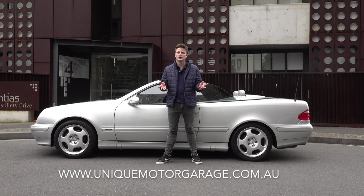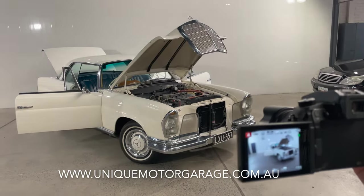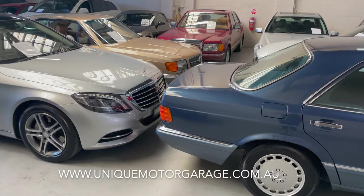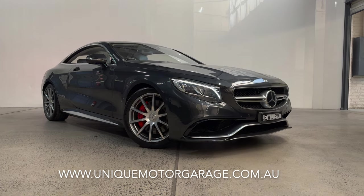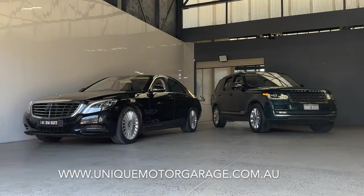Today I'll be featuring a 2001 update series, thanks to Unique Motor Garage. They specialize in Mercedes-Benz vehicles and they are located in Petersham, New South Wales. If you would like to get in contact with them on your next car purchase, I've linked their details in the description below.